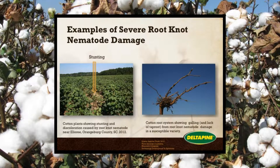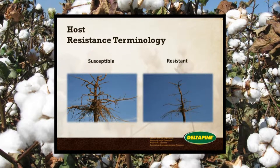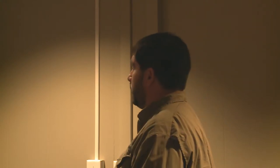Here's an example of the stunting you see in the field — a lot of y'all are familiar with that — and then the galling on the roots on susceptible varieties. The host resistance terminology we use at Delta Pine is: susceptible, where you'll see galling; and resistant, where you'll see less galling. It's not immune to root knot nematode, but it shows resistance — you see much less galling and a reduction of nematodes in the soil.